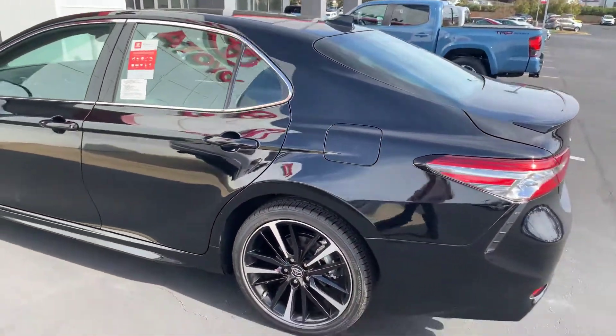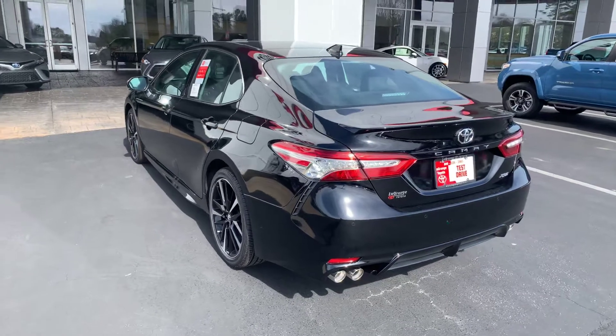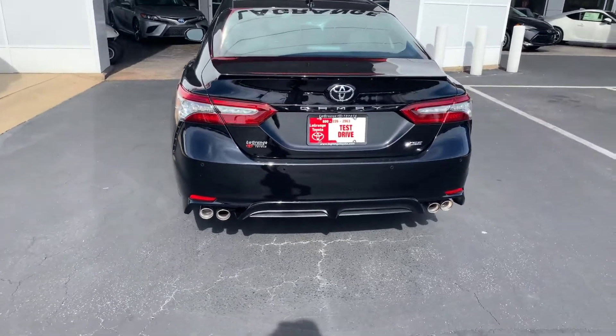And of course standard now on all Camrys is your Toyota Safety Sense, giving you pre-collision with pedestrian detection, dynamic radar cruise control, lane departure with steering assist, automatic high beams. This particular vehicle is also giving you rear cross traffic alert.